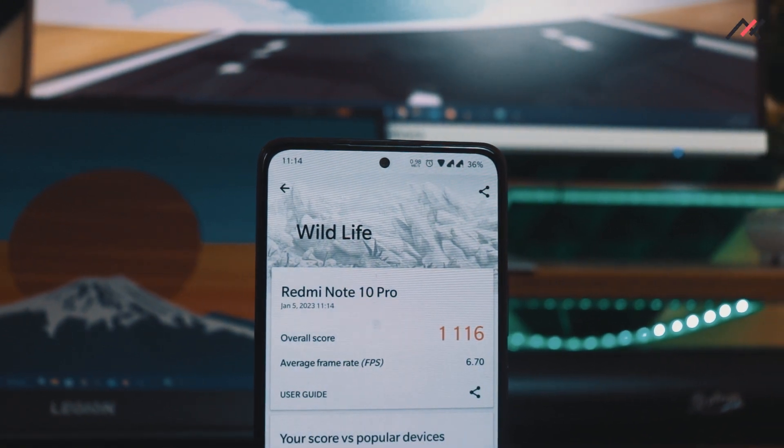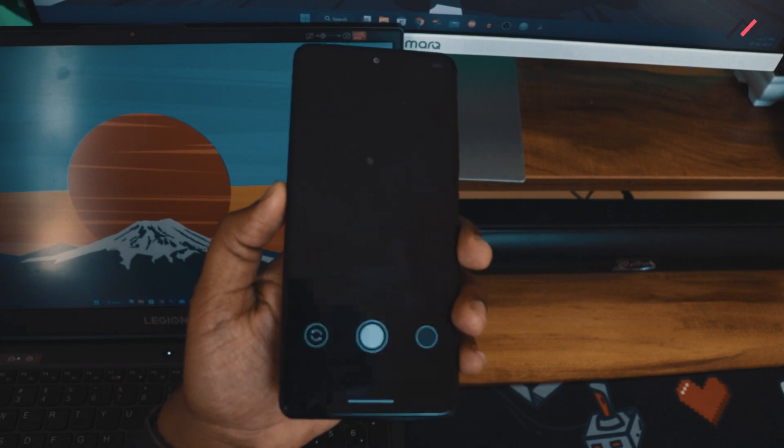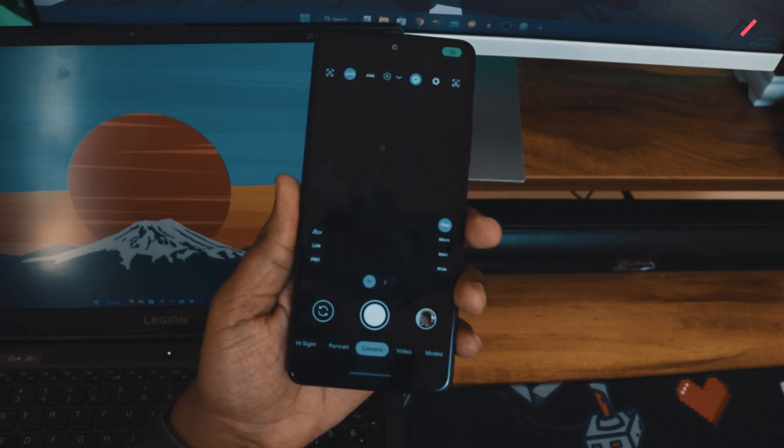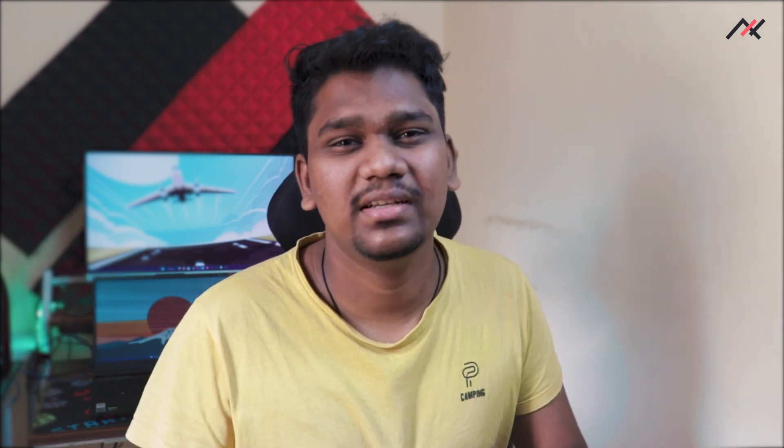Camera2 API is enabled by default at Level 3, so you can directly install Google Camera. If you want to know the best Google Camera option, I've already uploaded a video on that. As for Maua or Leica camera, there isn't one built in, but I've made a video on how to install it — it should work since this is also Android 13 AOSP.